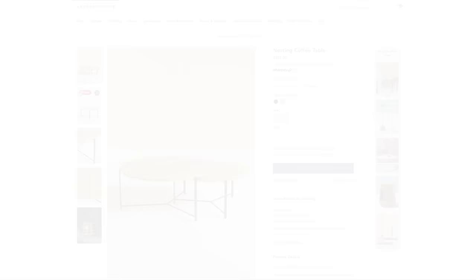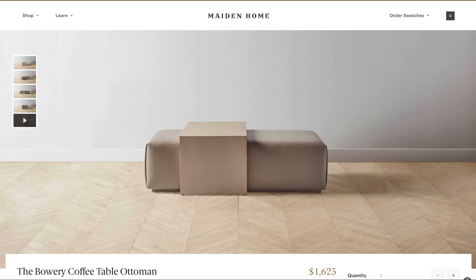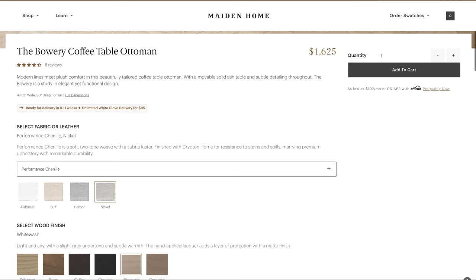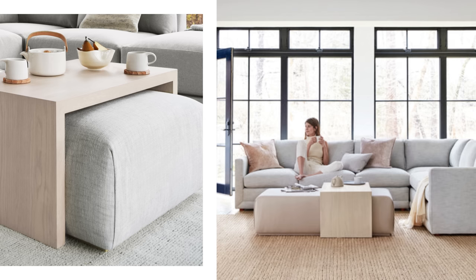This nesting coffee table features slim metal legs, a brass striped detail on the lower table top, and it sits a little bit lower to the ground. This set is perfect for those who have loungy, low-to-the-ground furniture in their space. This Bowery coffee table and ottoman is a dream. It features modern lines and plush comfort in this beautifully tailored coffee table plus ottoman combination. You can move this solid ash table completely out of the way and pull the ottoman right up to your sectional or sofa. It comes in over 40 different performance fabrics like chenille, velvet, tweed, and textured linen with six different wood finishes. It provides the ultimate in customization so you can look for a fabric that matches your existing sofa.